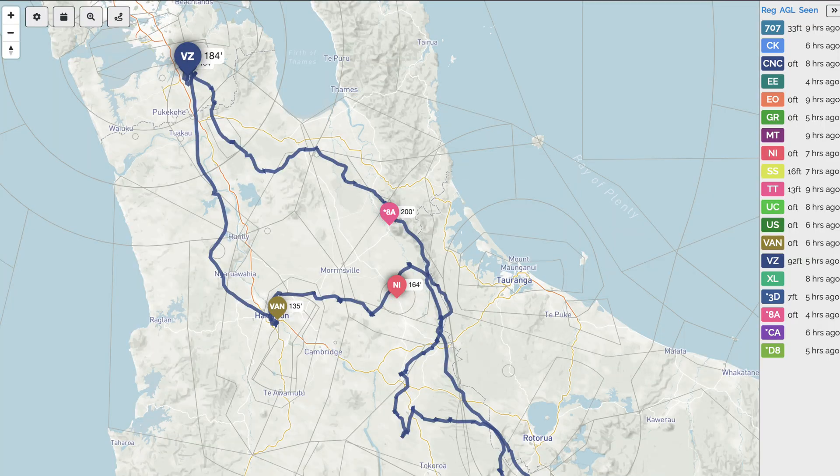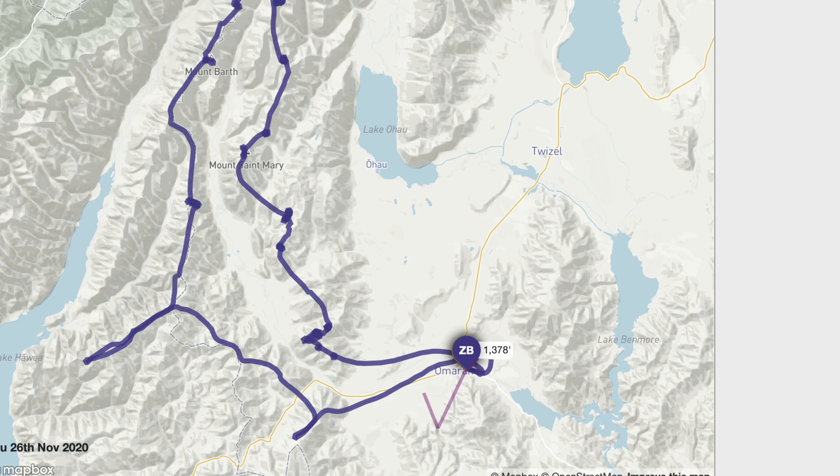Another nice feature: when you finish flying for the day, you can pull up your phone, pull up your track instantly without having to upload SD cards, and share where you've been and what you've been able to do with your friends around the bar, because we all like to tell tall tales around the bar, don't we?